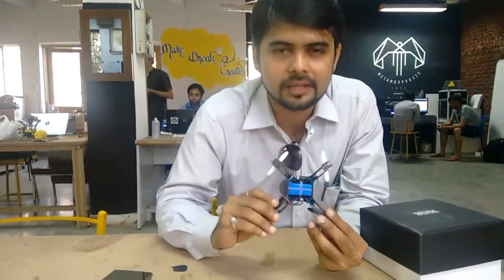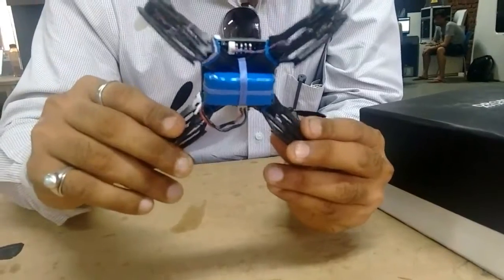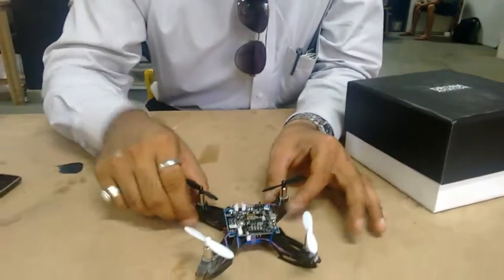And then we have the battery here — the battery is the power source for the drone to operate. And I think for now that is all — those are the parts of the drone which we are going to fly.